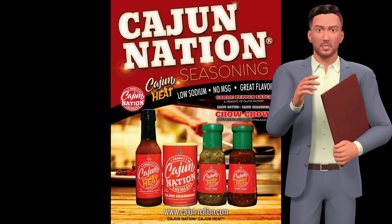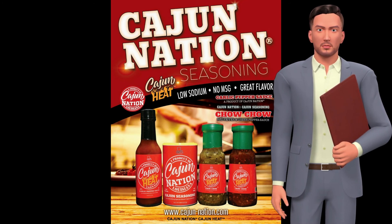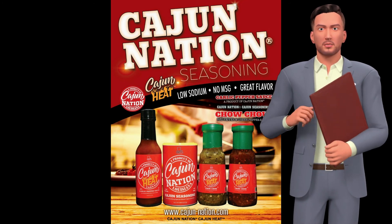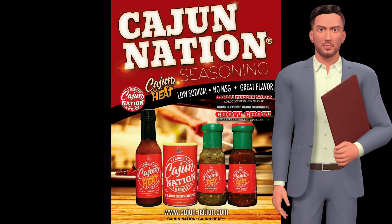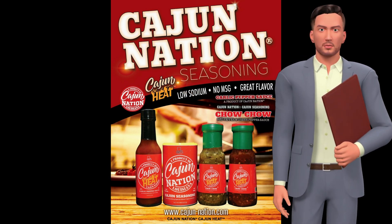Cajun Nation Cajun seasoning and Cajun Nation Cajun heat is about the home chef — just real people cooking real food. So go to your local grocery stores, amazon.com, or www.cajun-nation.com to give your food a taste of that authentic Louisiana Cajun flavor.